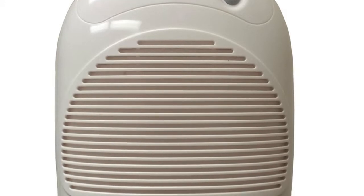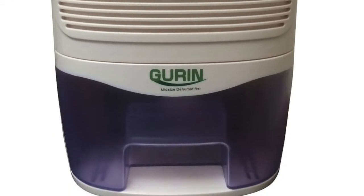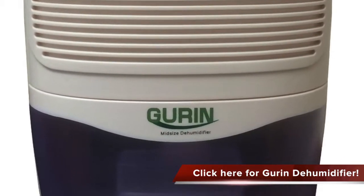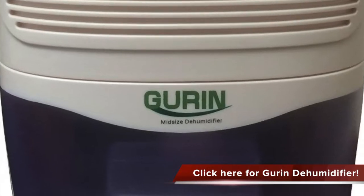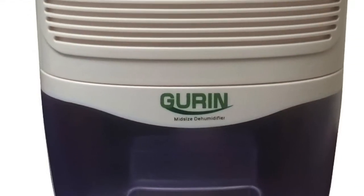I have found this interesting dehumidifier, the Gurin DHM D310 midsize electric dehumidifier. This dehumidifier is whisper quiet and has a renewable reservoir. It is compact and perfect for all kinds of storage locations, bathrooms, or even boats.